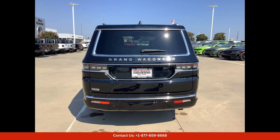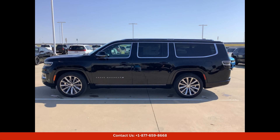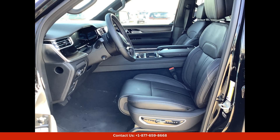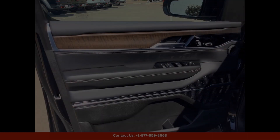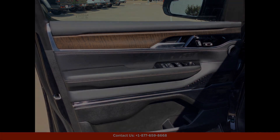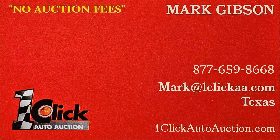Overall, the Diamond Black Crystal Pearl Coat 2024 Jeep Grand Wagoneer L is a top-of-the-line vehicle that offers a perfect blend of style, performance, and comfort. Don't miss your chance to own this impressive SUV in Waco, Texas. Thanks for watching — subscribe to the channel and stay tuned.